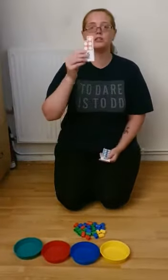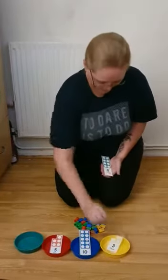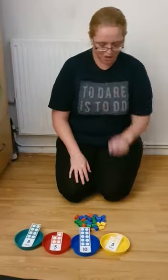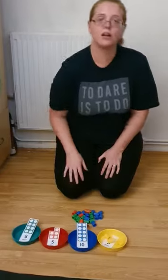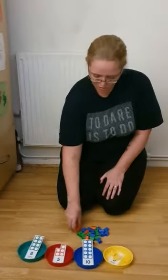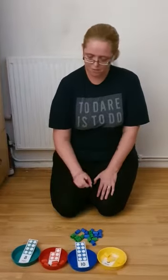We have some numbers: a red five, a blue ten, a yellow three, and a green eight. Which one shall we do first? Yellow three — one, two, three. What's next? Red five — one, two, three, four, and five.